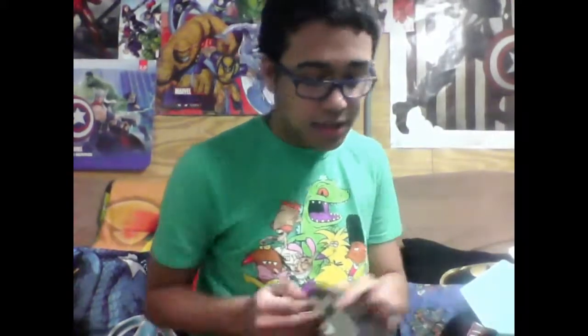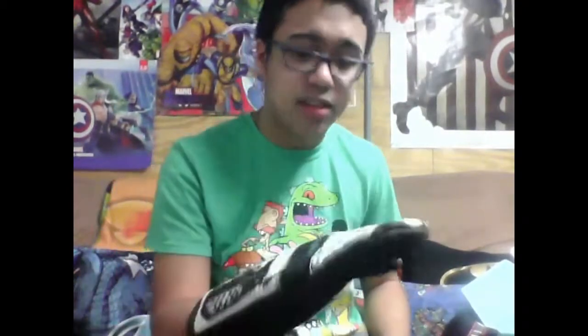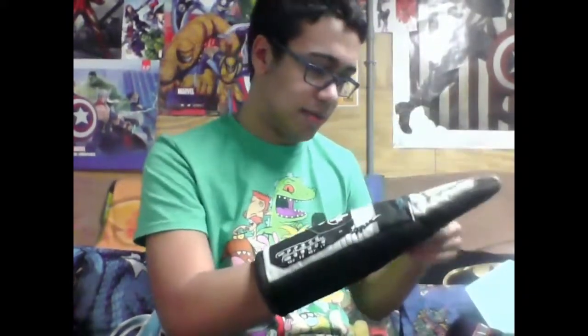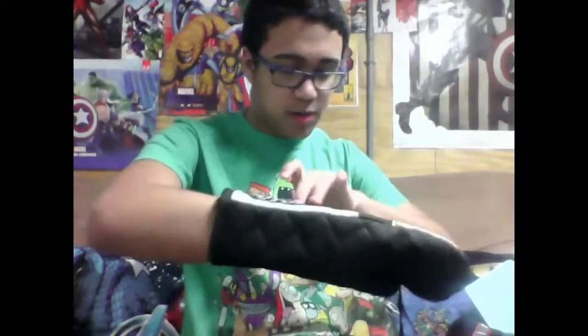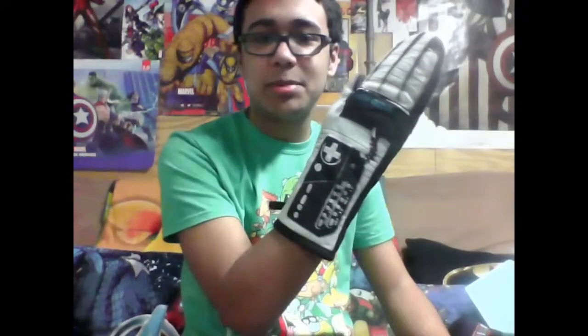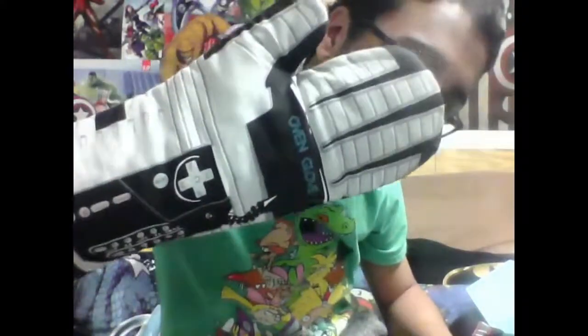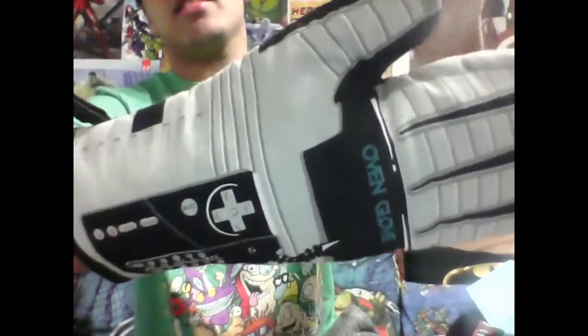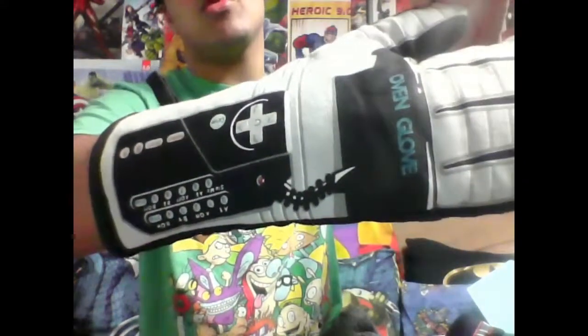Next up is an oven glove — an epic oven mitt. I think what it's trying to reference is the old Nintendo Power Glove. They even had a movie about it. You press all the buttons — it was one of the most difficult systems to use. But still, I'm about to be cooking all the time. Let me show you — there's the buttons, there's a little cord. That is a nice, fantastic oven mitt.